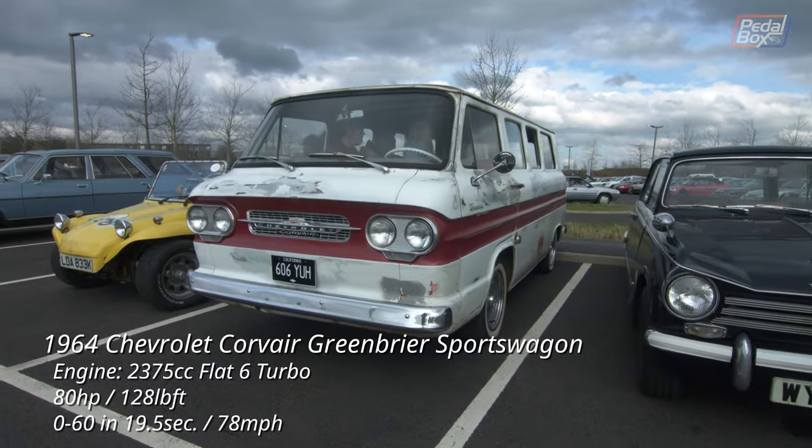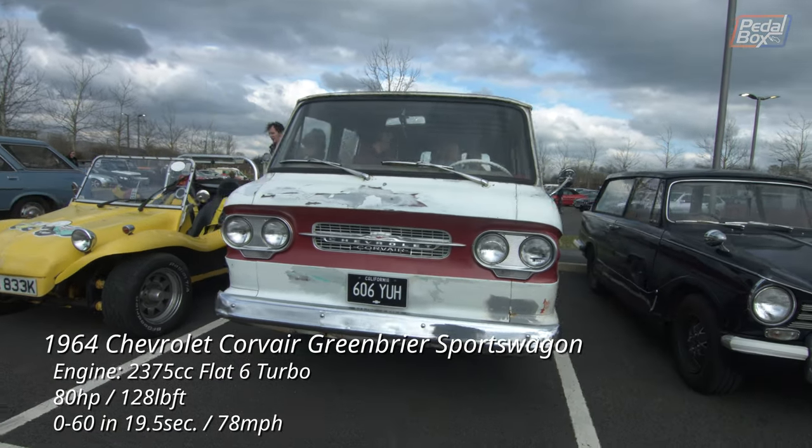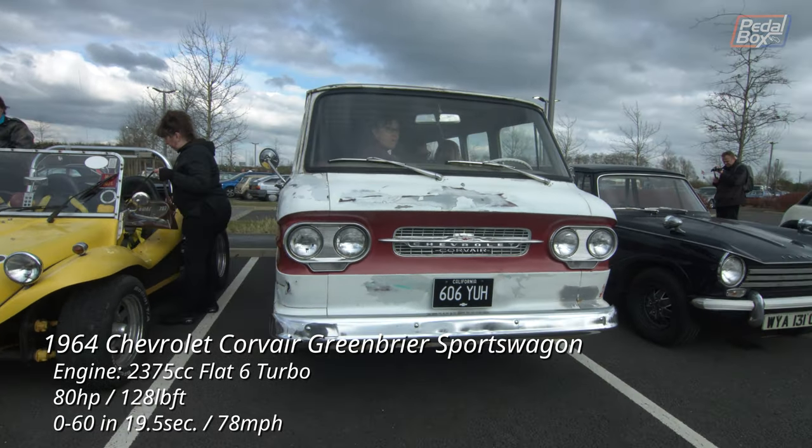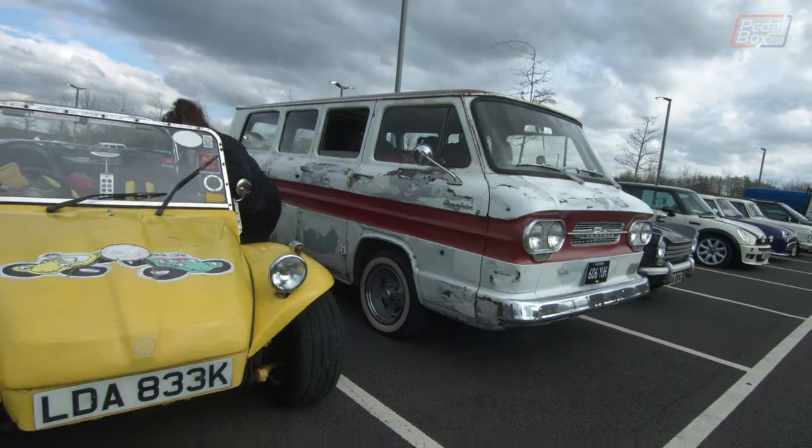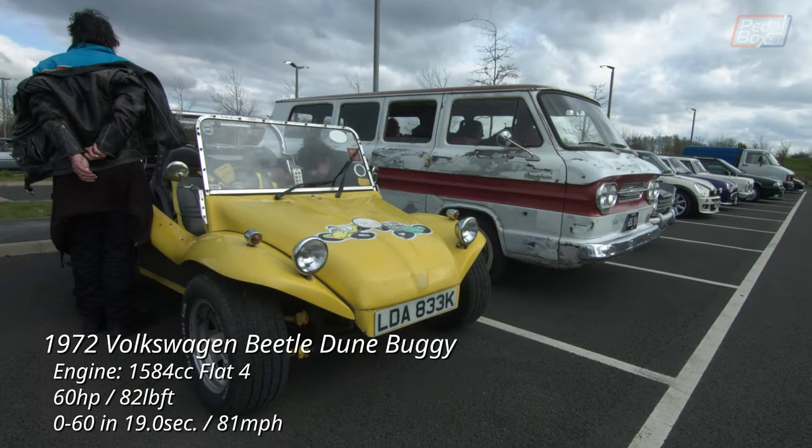The Chevrolet Corvair was a somewhat unique vehicle in the US for being a domestically made car with a rear-mounted flat engine with a turbo. And until today I didn't even realise they used the platform to make a van.